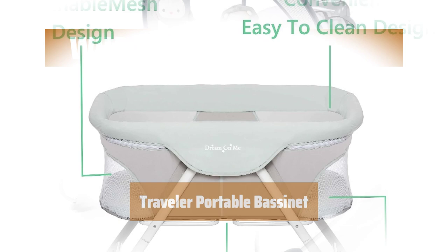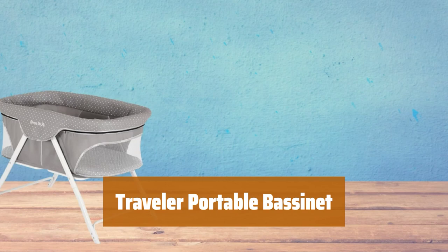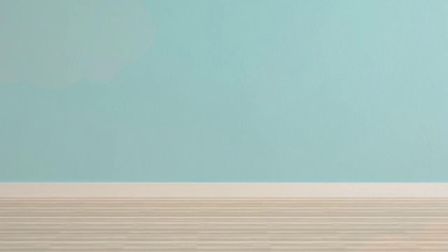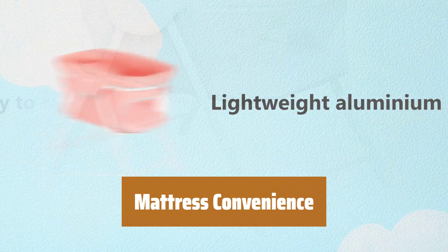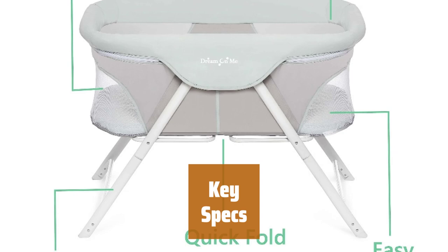Number 3. Set up this bassinet in a jiffy with snap-on legs and a one-piece top structure — it folds compactly for easy portability. Made of soft polyester foam fabric with full mesh sides for optimal ventilation, safe for your little one. The padded mattress is easy to remove and wash for compact storage. Dimensions are 33.5L x 20W x 1H inches. Spacious with a contemporary design and 5 beautiful finishes that blend in with any decor. Overall dimensions: 36.5L x 22W x 27H inches. Weighs 7.05 pounds with a maximum weight limit of 25 pounds.